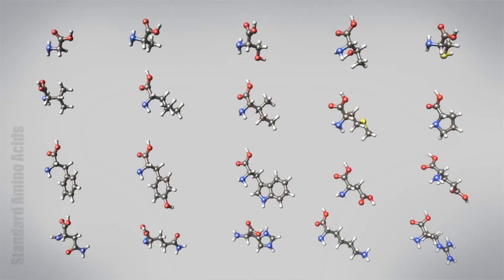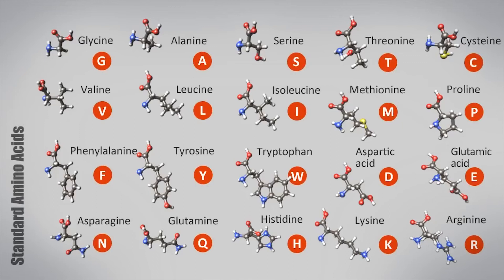Amino acids are the building blocks of protein and are essential for DNA replication, healthy hair, bones, and skin, and also for growth and maintenance of the body. Our body needs 22 amino acids in order to grow and function properly, and while all 22 are extremely important, only 9 of these are actually classified as essential. These essential amino acids are classified as such because our body cannot produce them — they can only be obtained through our diet and the foods that we eat.